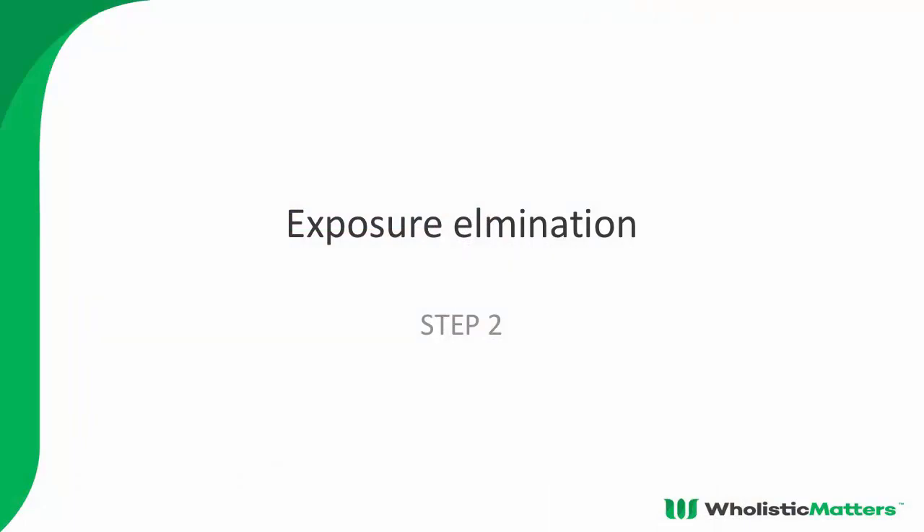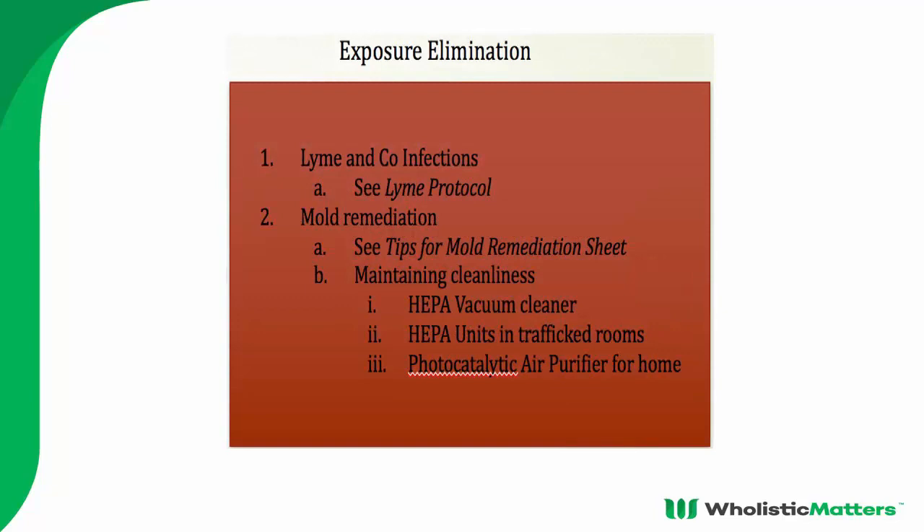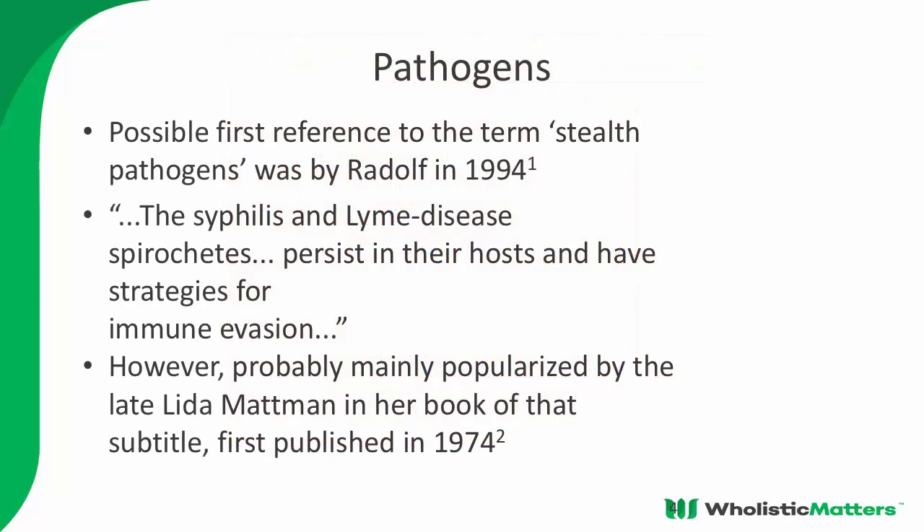Now we move into exposure elimination. We know we have to deal with multiple pathogens simultaneously. If you're bitten by a tick — the dirty needle of nature — yes there's Lyme, but it often comes with co-infections: Bartonella, Babesia, Ehrlichia, Anaplasma, viruses, fungal elements. It's a toxic soup. We focus on diagnosing Lyme and assume some of these other bugs are present, because there aren't great tests for Bartonella and Babesia, but we always treat for all of them — not just Lyme.